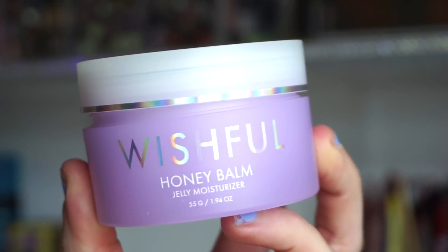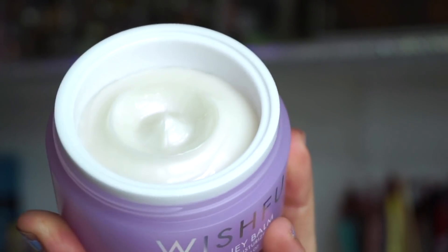Next is the Honey Balm Jelly Moisturizer by the Wishful brand — Huda's sister brand. I actually got this in the previous box too. I do like it; it sits beautifully under makeup, the packaging is great, and it smells nice and light — like a lavender-ish scent. I like to wear it as a morning moisturizer. A few of you with oily skin mentioned you love this, so it seems great for oily skin types, but I also enjoy it under makeup.